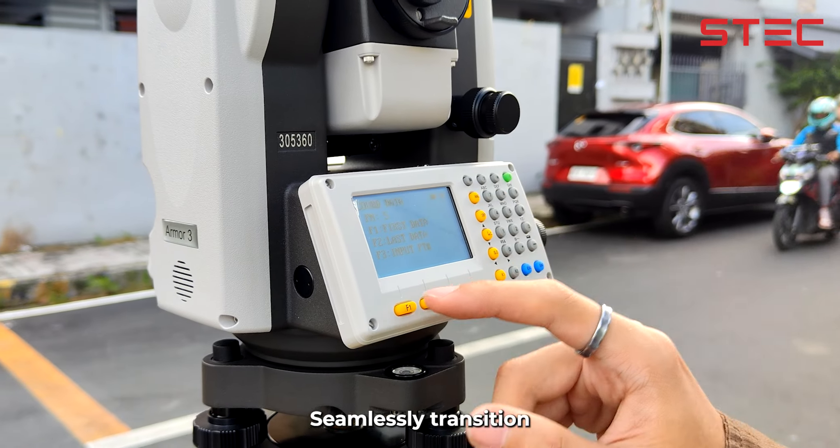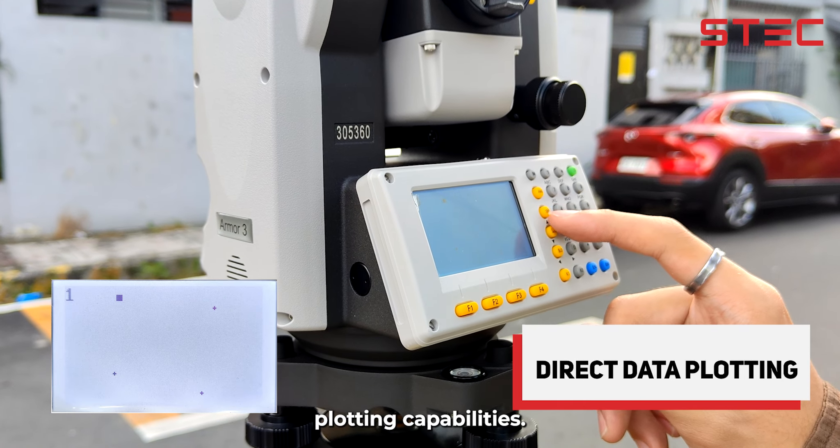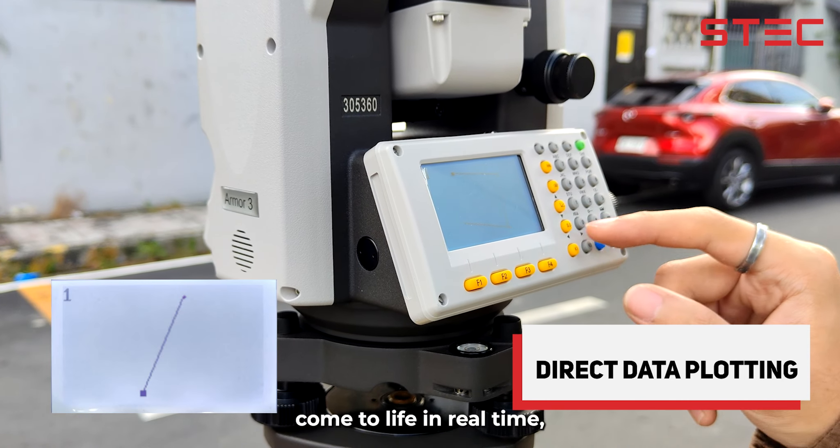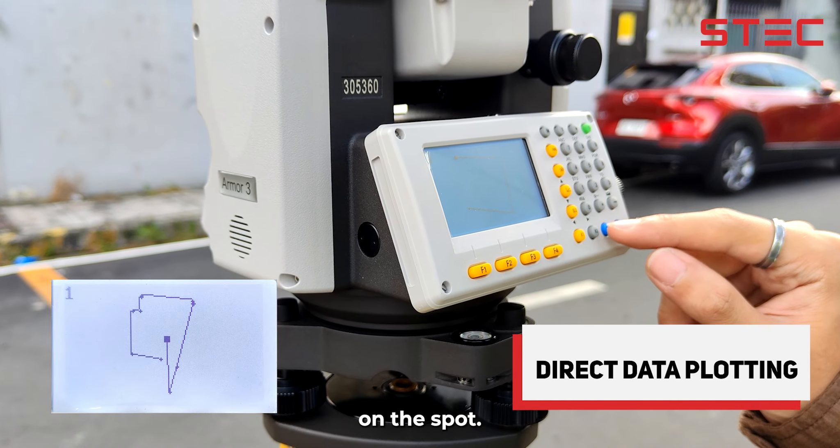Seamlessly transition from field to office with the STEC Armour 3 direct data plotting capabilities. Witness your measurements come to life in real-time, empowering you to make informed decisions on the spot.